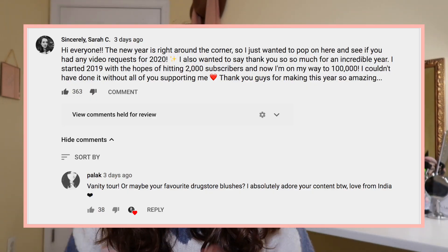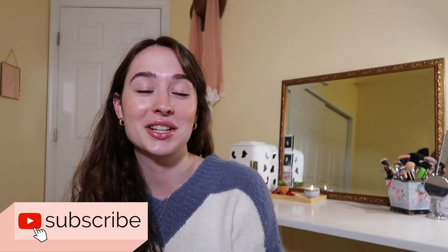Hi guys and welcome back to my channel, my name is Sarah. I posted on my community tab that I was looking for video requests for 2020, and the top one was to do a vanity tour. I'm going to throw in my makeup collection as well since a few of you requested that. I'll walk you through my vanity — my kind of DIY vanity, which is literally just a desk with a mirror on top.